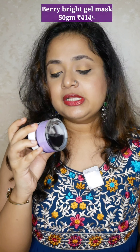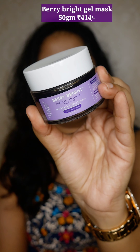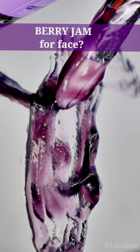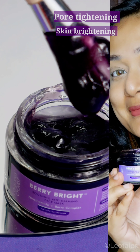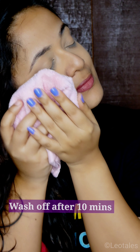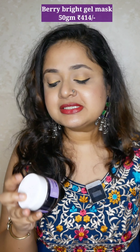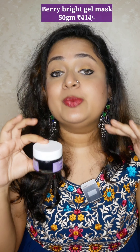The next product I really enjoy is from the Very Bright range — I have two products from this range. This is the Very Bright Soothing and Calming Face Mask, and I've used about 60 percent of it. It comes with a spatula applicator brush, which is convenient. This one looks like blueberry jam! It's for any skin type and contains niacinamide and berry complex. Normally masks dry out my oily skin, but this gel mask is very soothing and cooling. If your skin is acting up or irritated after sun exposure, you can use this mask.